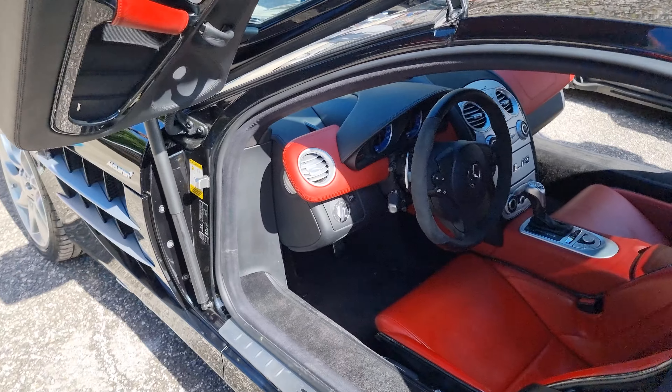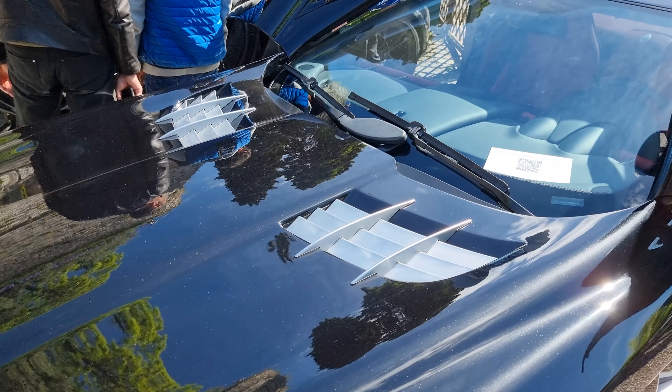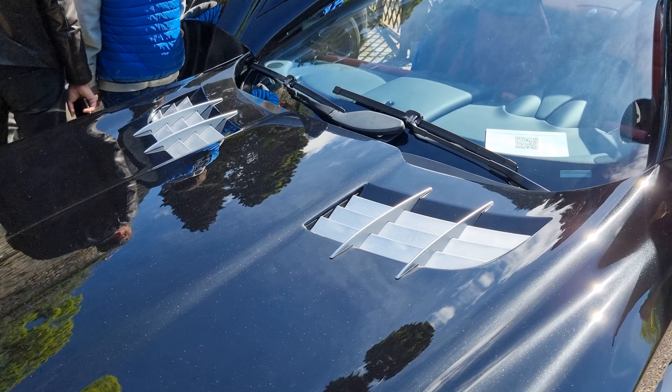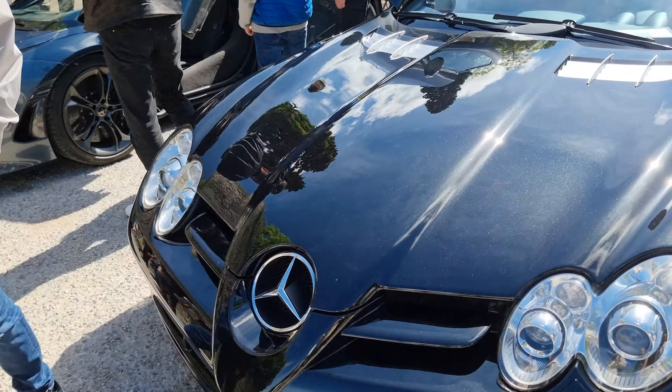Let me quickly go through the other side of the vehicle, but first take a look at these air vents on the hood of this car — so crazy. And let me show you the view of the front.